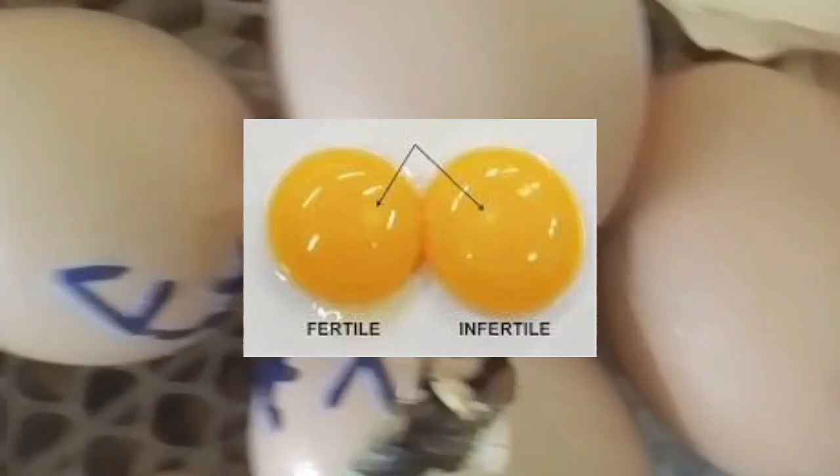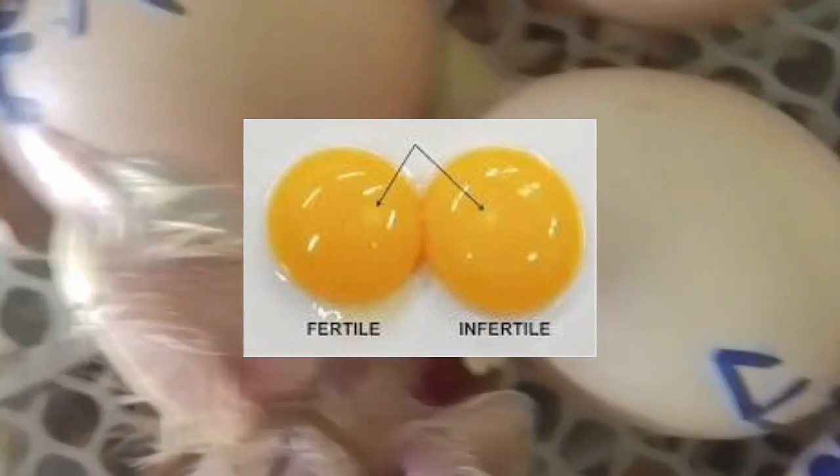That spot is about 4mm in width — it's very tiny. This is called the germinal disc, and this tells you if the egg has been fertilized or not.